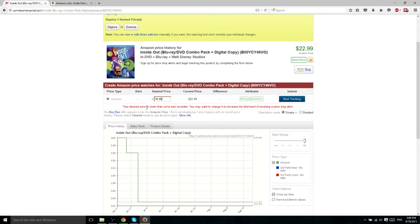It may notify you that your desired price is lower than they've ever recorded. That's fine — it's just letting you know that if you set a really low price, it may never notify you because the price never drops that low. However, this is a fairly new movie and I'd be semi-confident it would drop to $15 or $16 at some point. You may have to wait a few months, half a year, maybe even a year, but sooner or later it'll come down. If you're happy with your desired price, just hit Start Tracking.